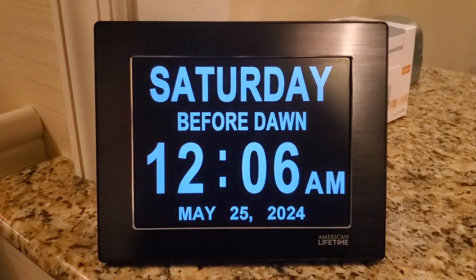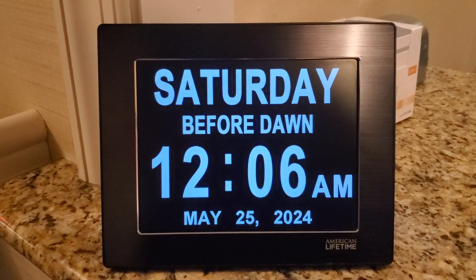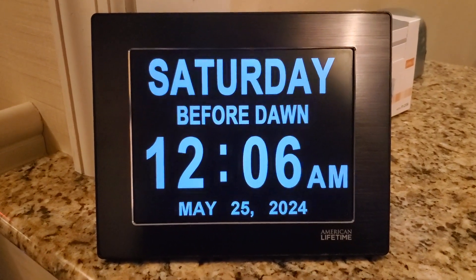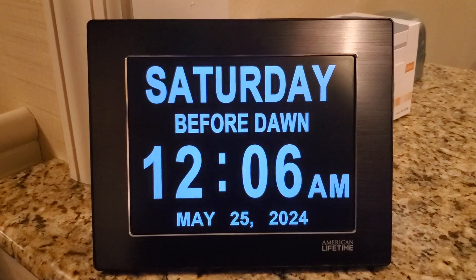This digital display will automatically adjust its LED lighting to match the environment it's in. So depending on the light inside the room, the letters may be dimmer or brighter.